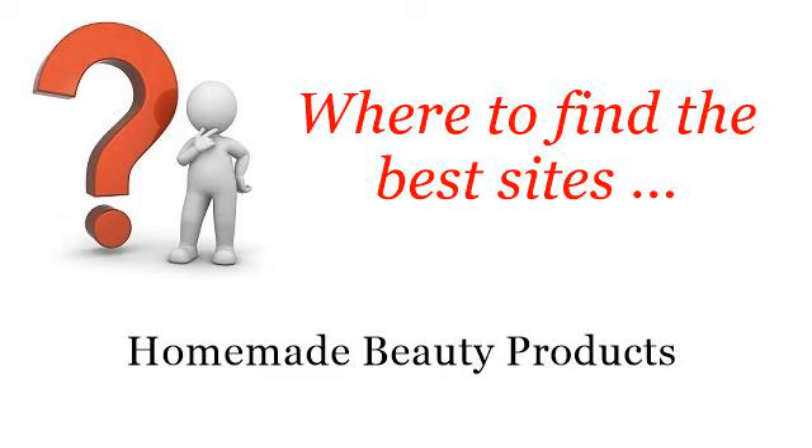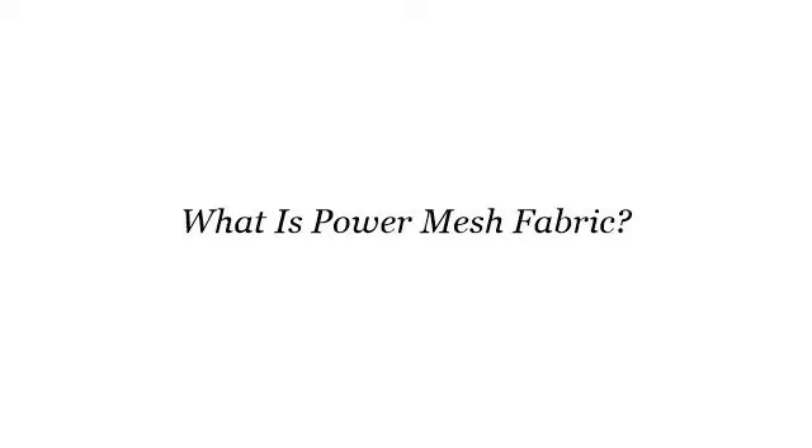Where to find the best sites for homemade beauty products. So you want to know more about what is Power Mesh Fabric? These are the best resources we could find on the web.